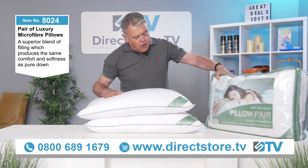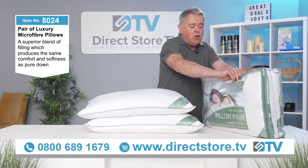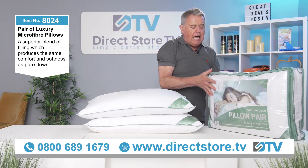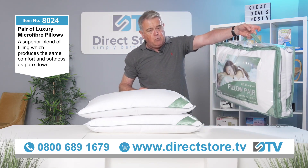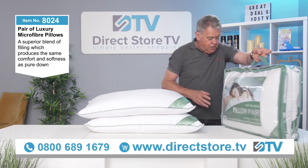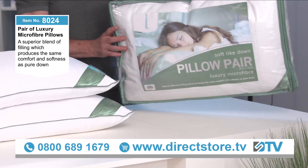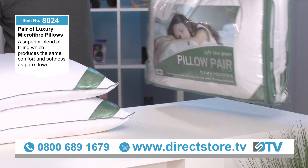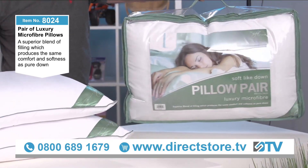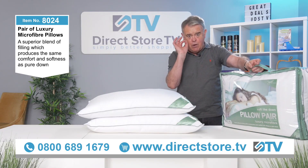Let me just explain — this is how they come. They come in a nice zip bag, so if you want to save these and use them for your caravan or take them on holiday, you can do that. And you can see they are absolutely superb — a very well presented pair of pillows.